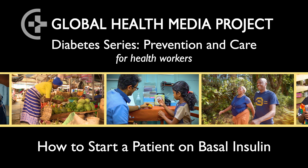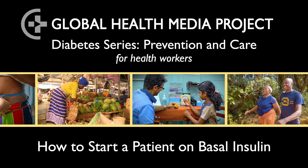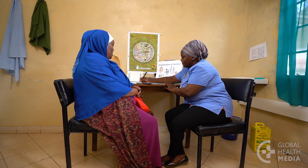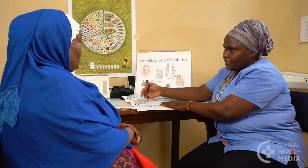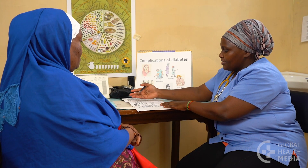How to Start a Patient on Basal Insulin. About half of all people with type 2 diabetes will eventually need to take insulin to keep their blood sugars in a healthy range.